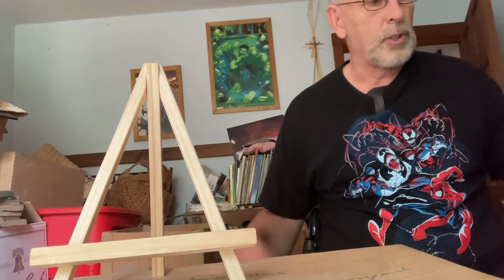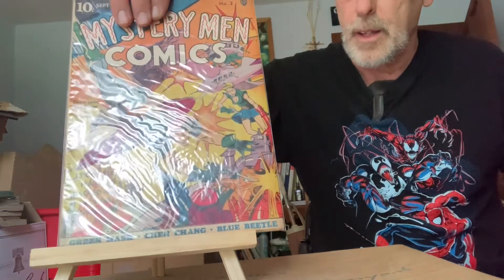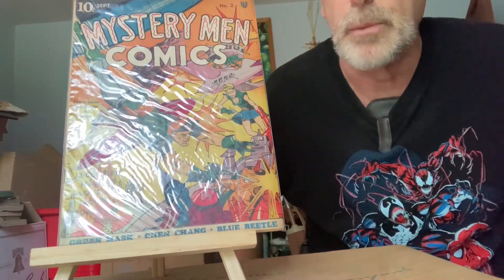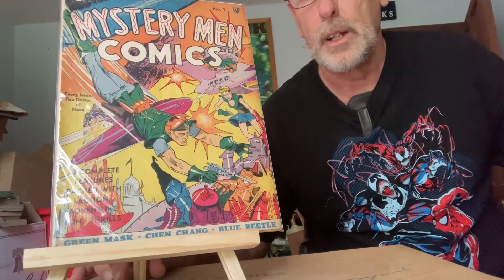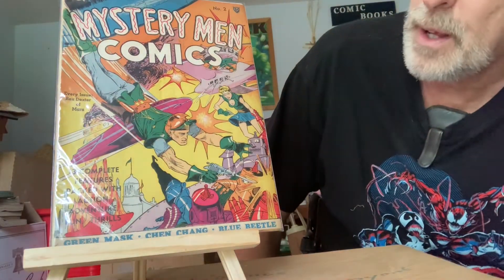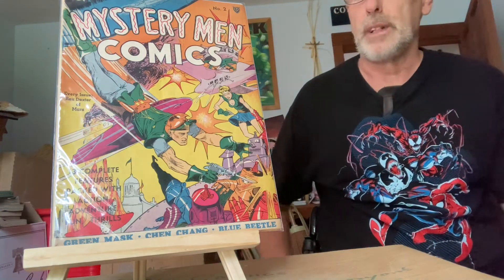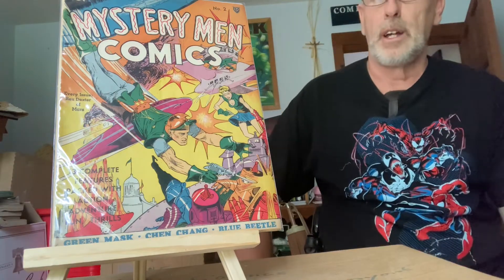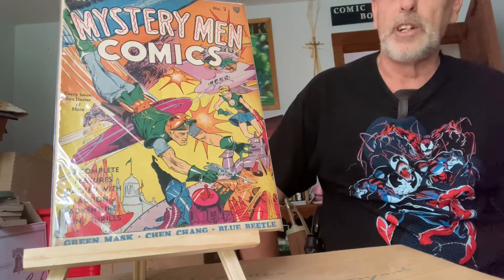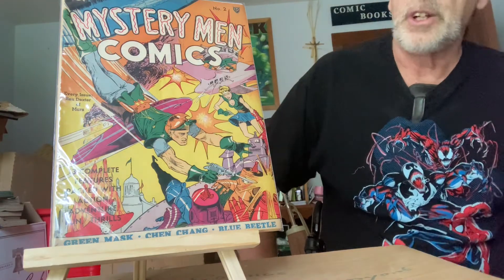Just going to show you a little short video. I have this one here — Mystery Men number two. It's a 1939 comic book and it's in really good shape. Last year the price was for Near Mint — it's not Near Mint, but it's up there — it was $8,000. Today I looked it up: Near Mint is $9,000. Not too bad for a year going up $1,000.